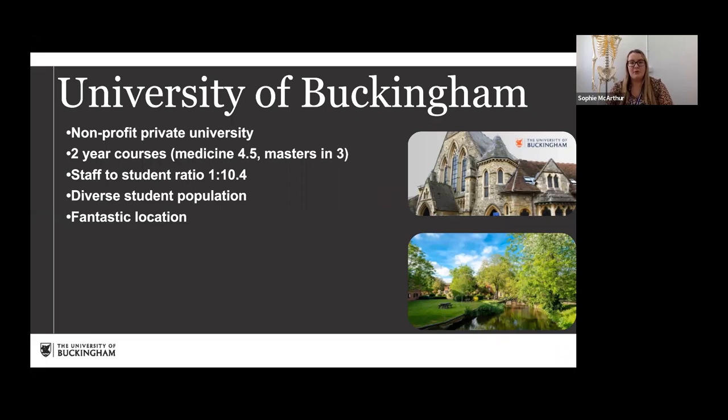For people who don't know much about the University of Buckingham, it's a little bit different to where I trained in Liverpool. It's a non-profit private university with no funding from the government, and one of the oldest of only five private universities in the UK. It opened back in 1973 and has received a royal charter. What makes it quite different is that they offer two-year courses, though medicine is four and a half years for the masters then three. Students can save up to 20% on course fees and get into the working world faster.